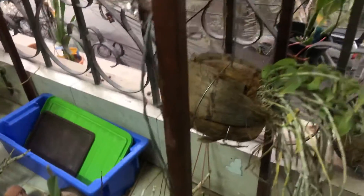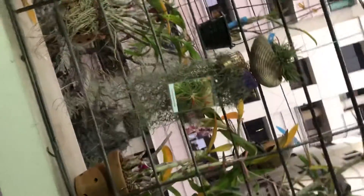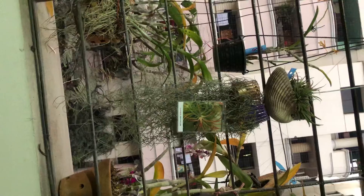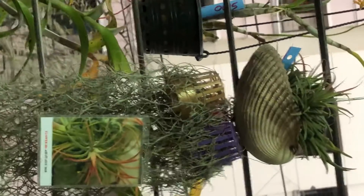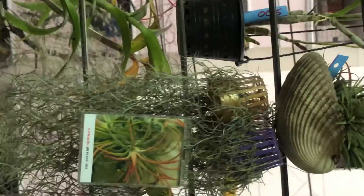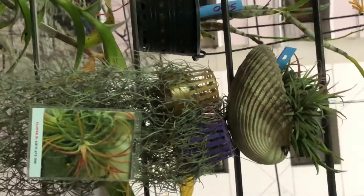So likewise, here is another windowsill yard plant. You can have a look — this is a beautiful yard plant.